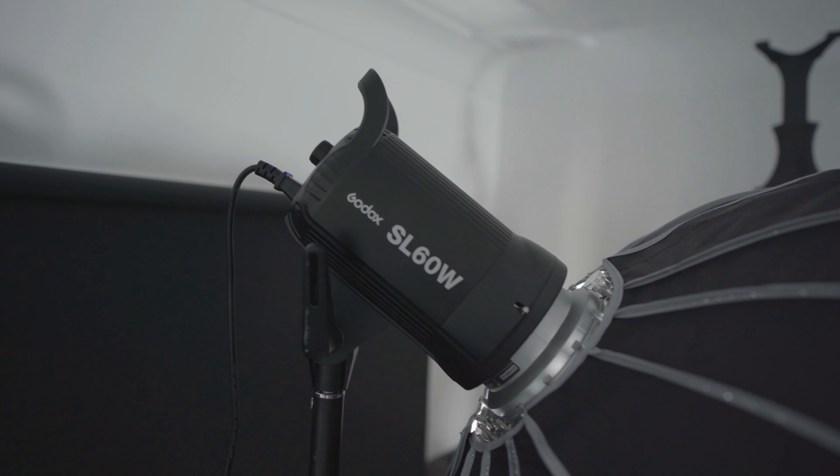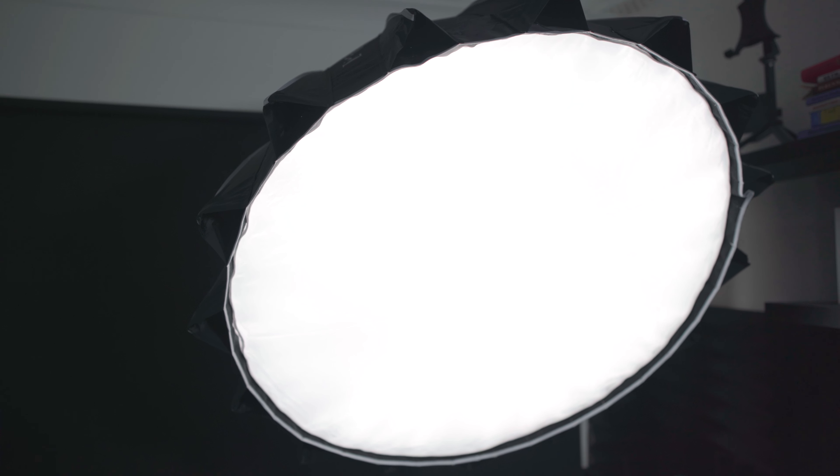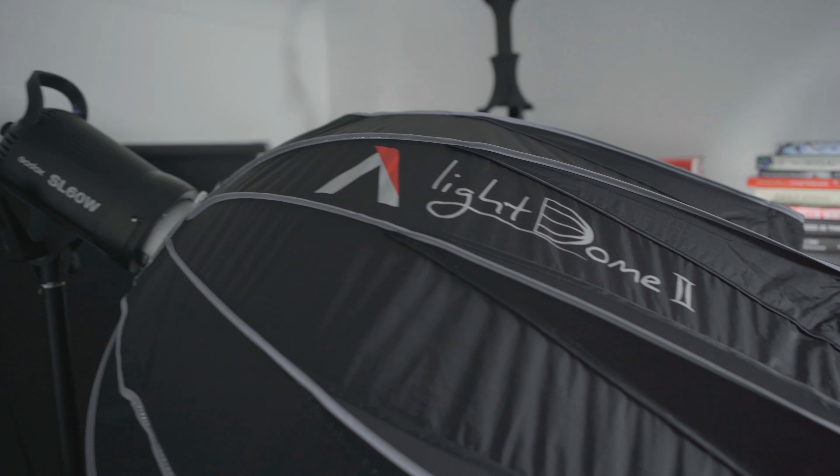For lighting, my key light is the Godox SL60W. One flaw is the fan noise — sometimes the microphone picks it up — but you can use audio processing to remove that background noise. With the Godox SL60W I use a softbox, specifically the Aperture Light Dome 2.